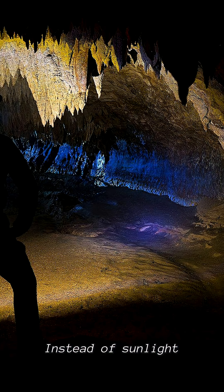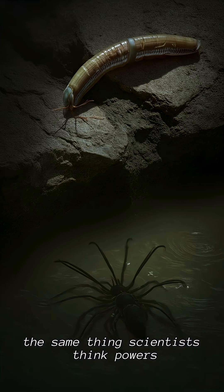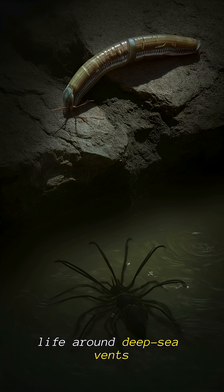Instead of sunlight, strange bacteria use chemical energy from the gases to survive — a process called chemosynthesis, the same thing scientists think powers life around deep-sea vents.